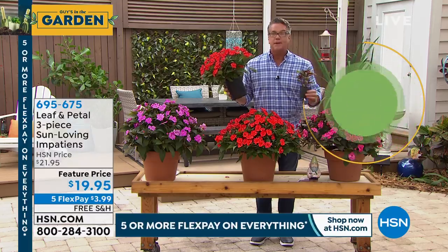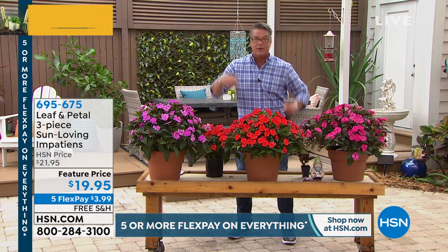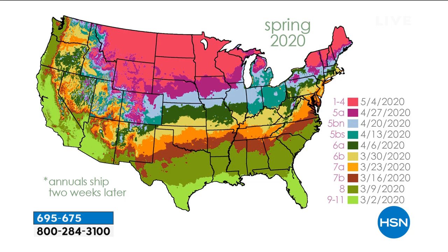Can we pull up our map really quick? So let me tell you about the map. How do we know when to deliver to you? Well, we know where you live because you've ordered with us. So if you live in the Northern part of the country, you're going to get your plants and flowers in April, May - as you can see where the pink part is. You get into the blue in the middle and some of the darker green, you're going to get those in mid-April.